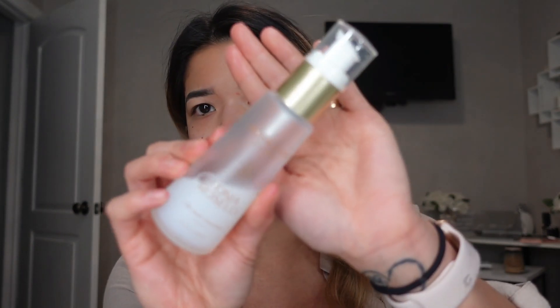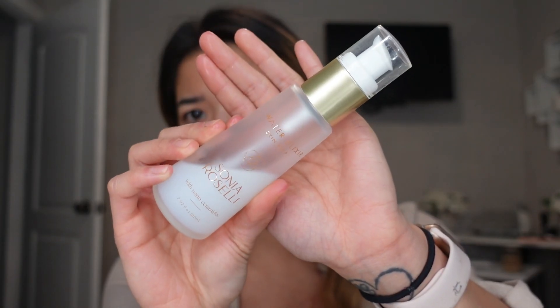The next thing I like to do is go in with some sort of serum or essence — the Sonia Roselli Water Elixir, which is basically a serum and an essence in one. Take about two to three pumps on your hand, rub it together, and press it into the skin. It's basically going to give your skin a drink of moisture. You can do this with your hands or a brush, but if somebody is okay with hands it works a little bit better.